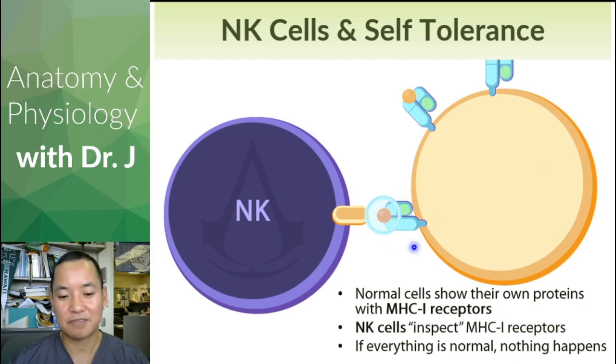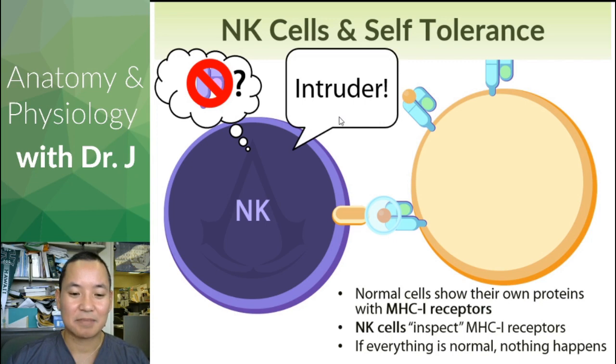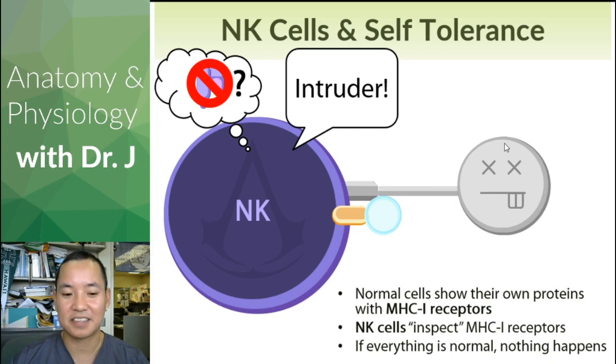If the NK cell finds a foreign MHC class 1, it will err on the side of caution and kill that cell — even though it's not cancerous or infected. It's like someone trying to use a University of California student ID on this campus — security will still kick them out. Same with your NK cells and foreign MHC class 1 receptors.